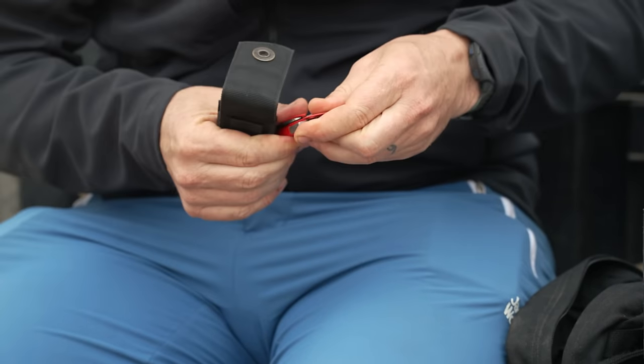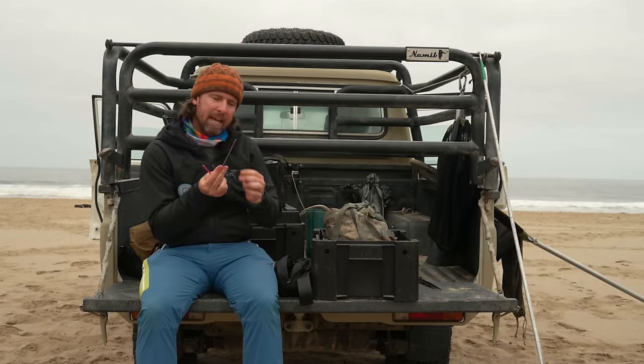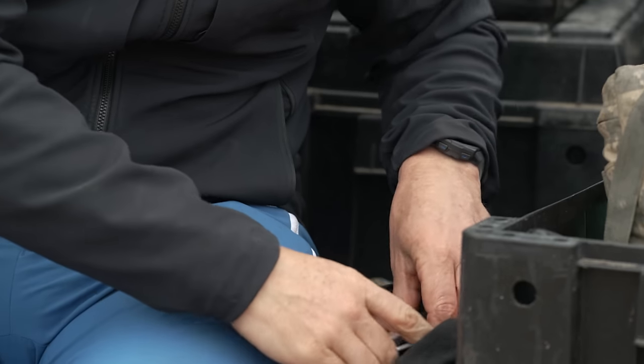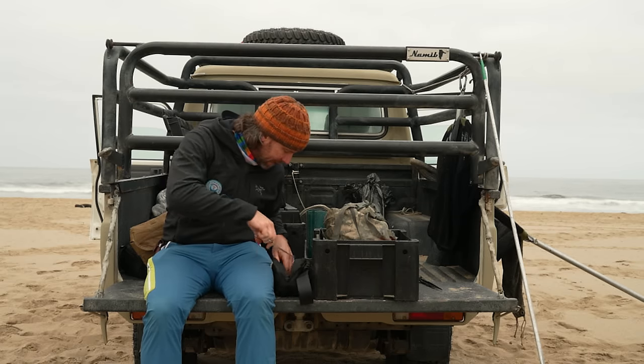We've always got pliers. We've got a bit of surgical gear. These little things have come in really handy lately — they are crochet hooks. There are fine lines that are really deep into the wound and you can pull them out of there. I've got a little pair of surgical forceps, which we've expanded on massively lately too.